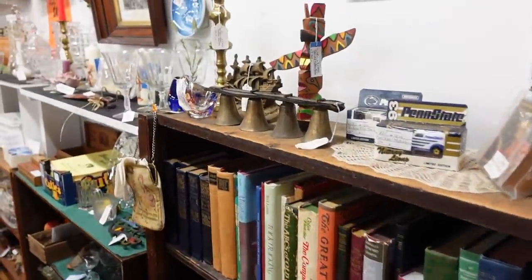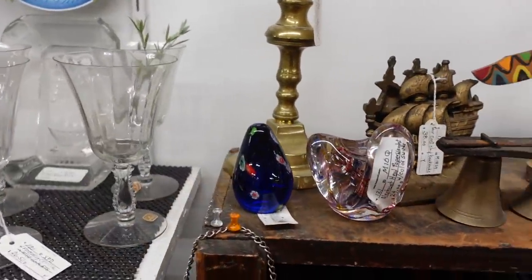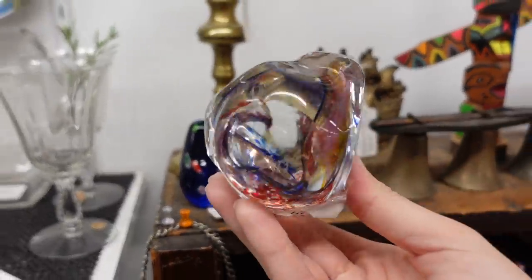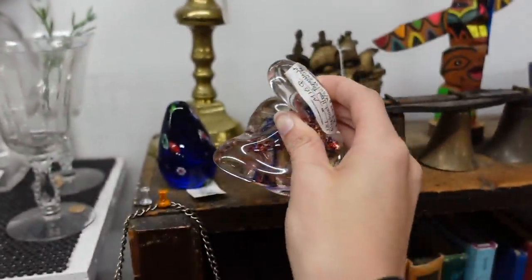The moment I walked in the door they offered to turn the music down for me, which is fantastic. Because it means we don't have to do a voiceover, which I love so much — more than you will ever know.